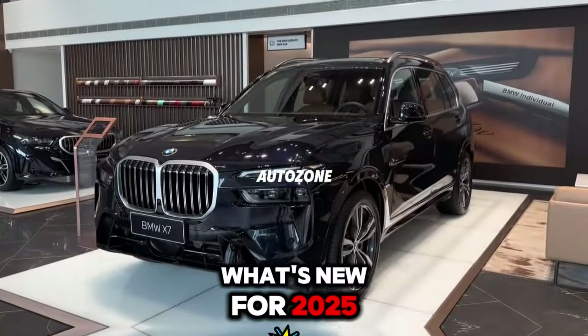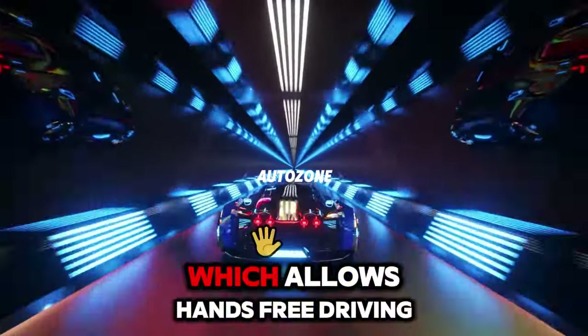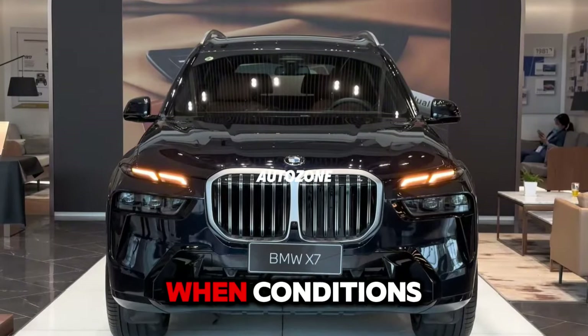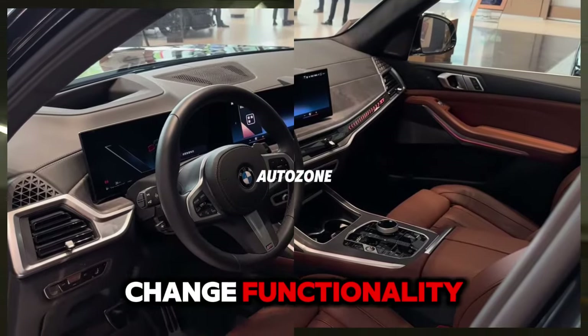What's new for 2025? The available Driving Assistance Professional Package, which allows hands-free driving at speeds up to 85 miles per hour when conditions permit, is upgraded with new iActive Lane Change functionality.